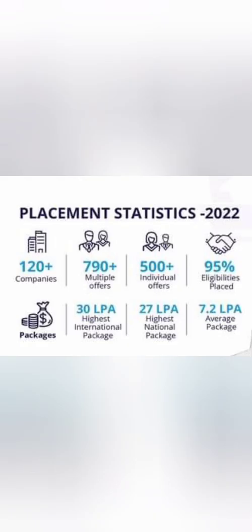For the latest 2022 placement statistics, around 120+ companies visited with 790+ offers made. Around 500+ students got placed. The highest salary was 30 lakhs per annum for an international offer and 27 lakhs for domestic. They claim an average salary of 7.2 lakhs, but I believe the median will be around 5 to 5.5 lakhs.